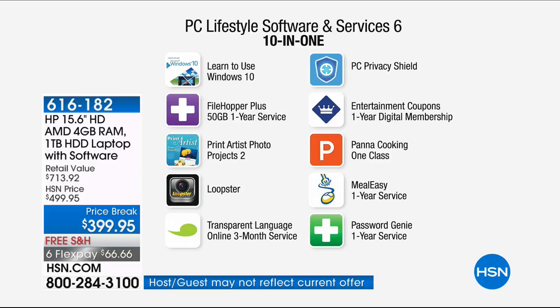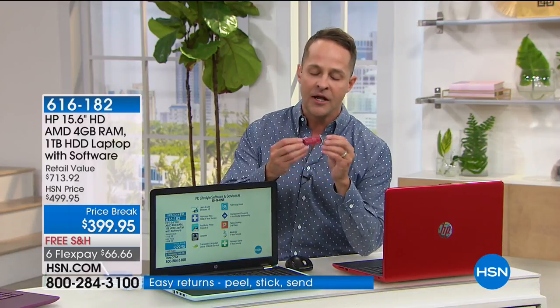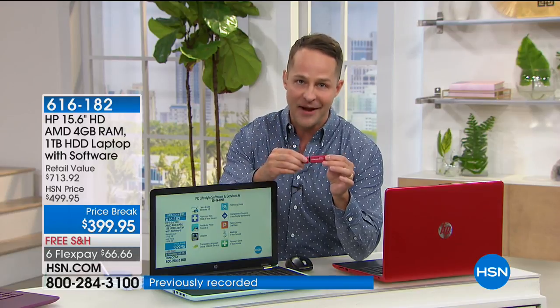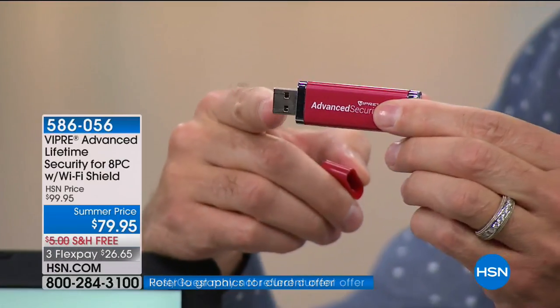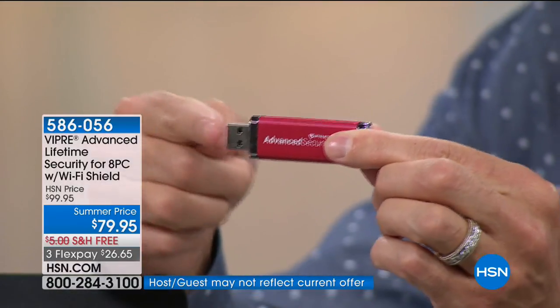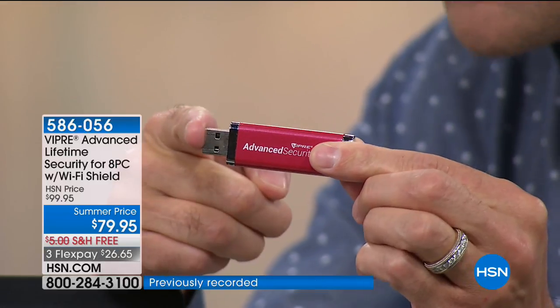Back to the HP printer — the HP Envy 7800 series is as good as they get. Loopster is great for editing photos and video. Transparent Language Service, PC Privacy Shield is designed to work specifically with Viper Advanced Antivirus, which we'll tell you about in a minute. Entertainment coupons are a digital entertainment book. Panda Cooking Class, Meal Easy, and Password Genie are also included. We've heard a lot about keeping your computer safe, your passwords safe, and your personal information safe. We have a brand new configuration of Viper Advanced, which is hands-down the best we've ever done.